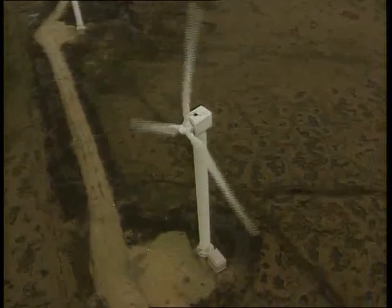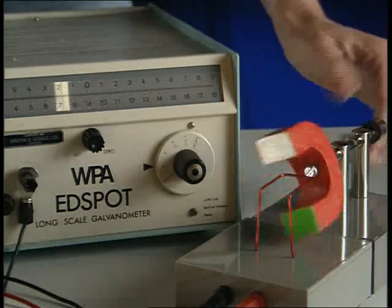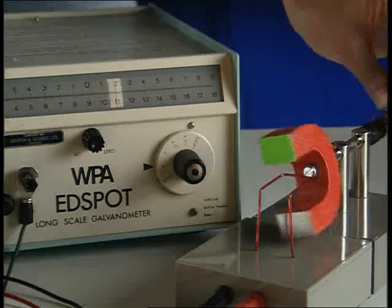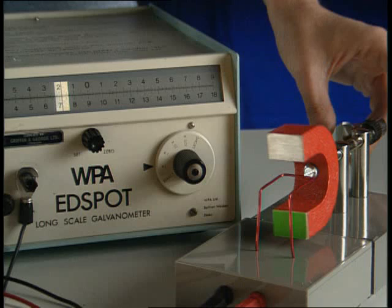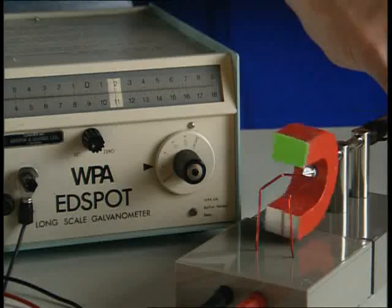The electric current produced by a power station varies in direction. As the magnet rotates around a wire, force lines are broken and the magnetic field changes. In this position, most lines of force are being broken and the induced current is at its highest. As the magnet is rotated, the field changes direction and the current also reverses. The current oscillates — first one way, then the other. It's called alternating current, or AC.